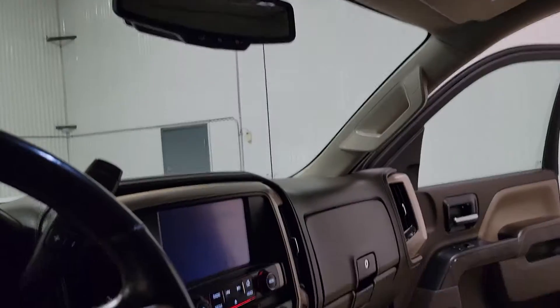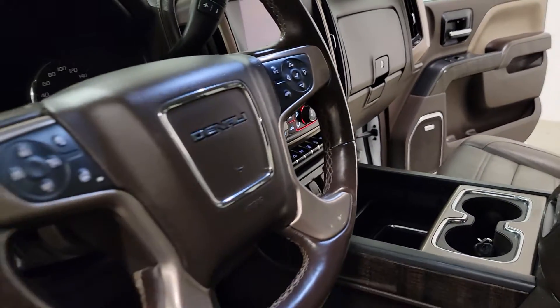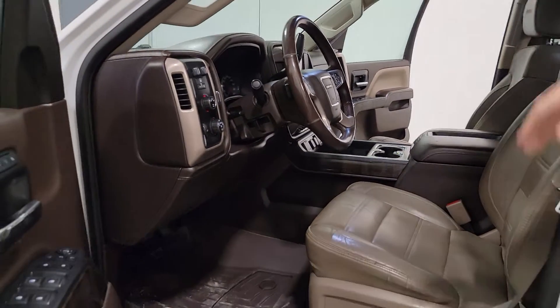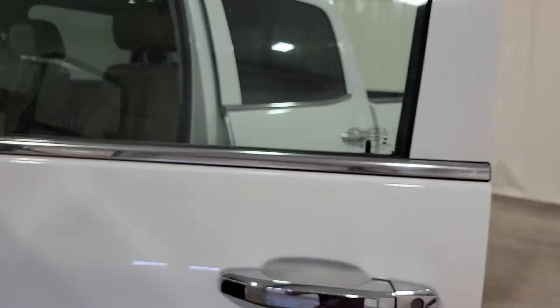There's an exhaust brake, power pedals, park assist, lane departure warning, as well as accident sensors which go off in the seat — they vibrate as you're getting close to something, which is a really cool feature. So there is absolutely every bell and whistle available in this 2015 Denali HD. Again, stock number 4058T, 2015 Denali.